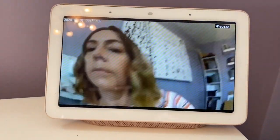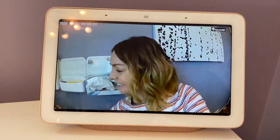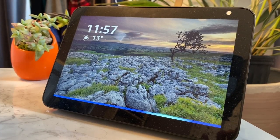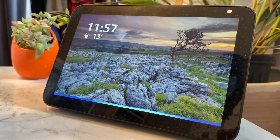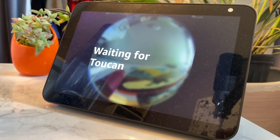Toucan smart home cameras and doorbells are compatible with your smart home digital assistants like Alexa or Google — in particular ones with a screen like the Amazon Echo Show 8 or the Google Home Hub Max. By enabling the skill in the Alexa app or connecting Toucan to your Google Home, you can ask your assistant to show you a live feed of your video camera. For me, this feature worked intermittently and was hit or miss.